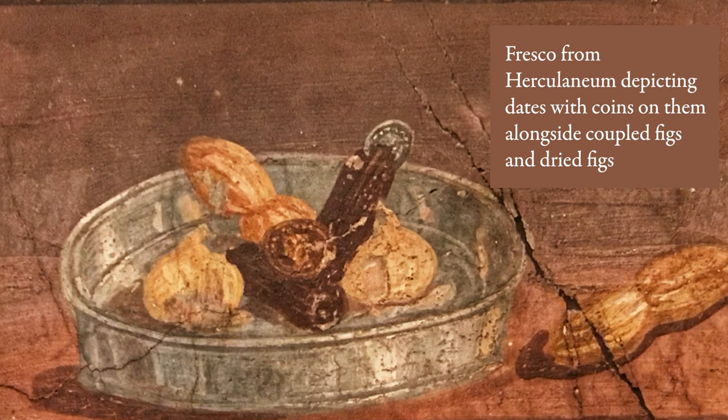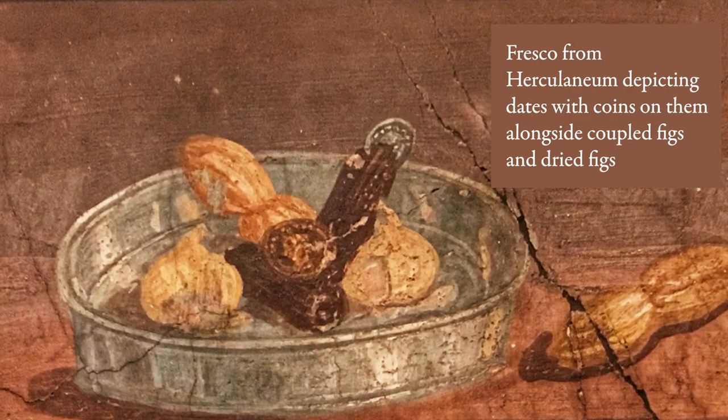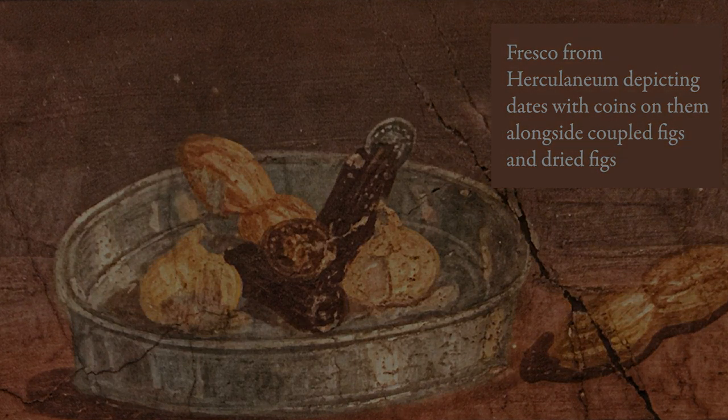This dish is comprised of dates stuffed with nuts or pine nuts, and dressed or stewed in honey, salt, and pepper. The time has finally arrived to explore what all this ancient hype about the Phoenix dactylifera is all about. We are now going to make Apicius's recipe for stuffed dates called dulcia domestica.